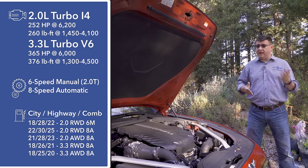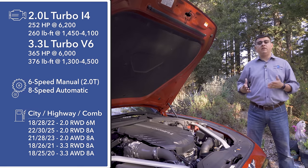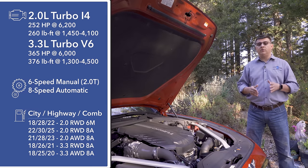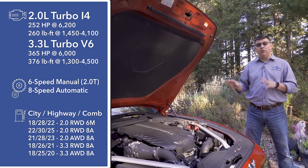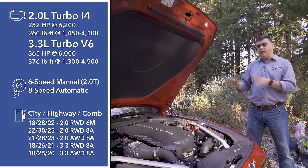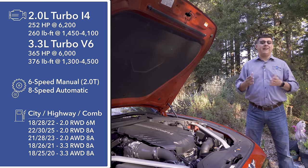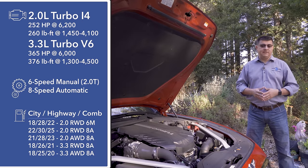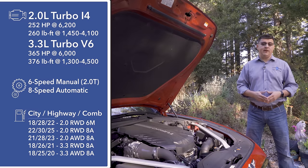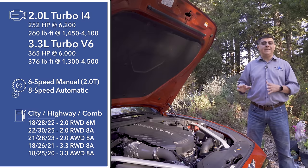Like the European entries in this segment, we find an all-turbocharged engine lineup under the hood. Things start out with a four-cylinder two-liter turbo producing 252 horsepower and 260 pound-feet of torque. That's the only engine available with a manual transmission — a six-speed that was basically borrowed from the old Hyundai Genesis Coupe, though tweaked for this vehicle. Most versions on dealer lots will have an eight-speed automatic. Then there's this engine: a 3.3-liter twin-turbo V6 producing 365 horsepower and 376 pound-feet of torque — basically the same engine found in the Genesis G80 and G90.